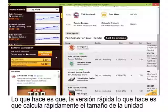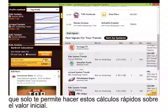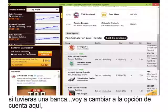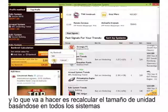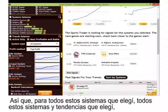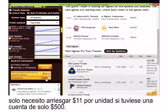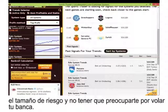The Portfolio Advisor allows you to quickly calculate the size of the unit you need to bet on based on your bankroll. For example, if you have a bankroll of only $500, it will recalculate the unit size based on all the systems and trends you selected. For all those systems and trends, you'd only need to stake $11 per unit with a $500 bank. This gives you a cool way to scale your stake size and not have to worry about blowing your bank.